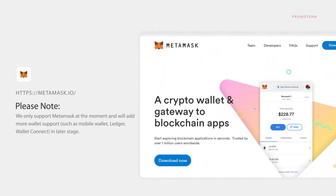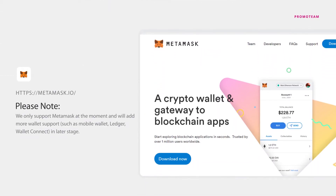Please note, we only support MetaMask at the moment, and will add more wallet support such as Mobile Wallet, Ledger, and Wallet Connect in a later stage.